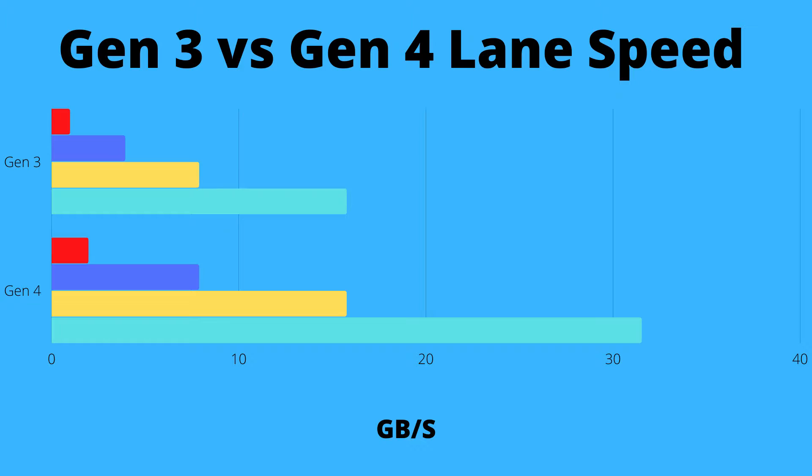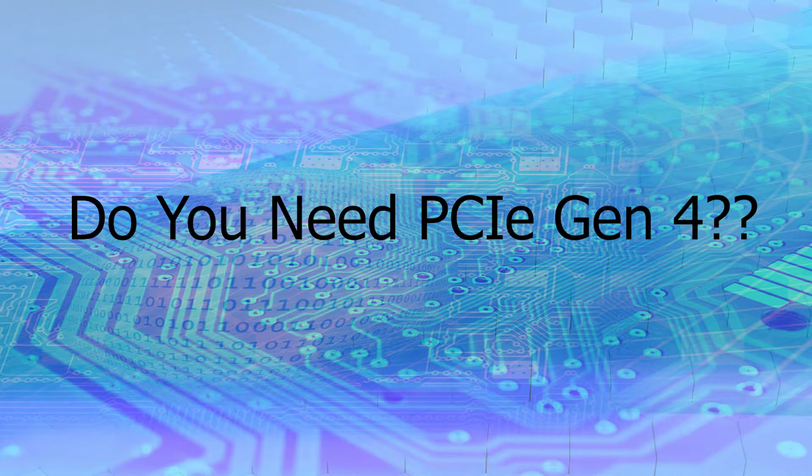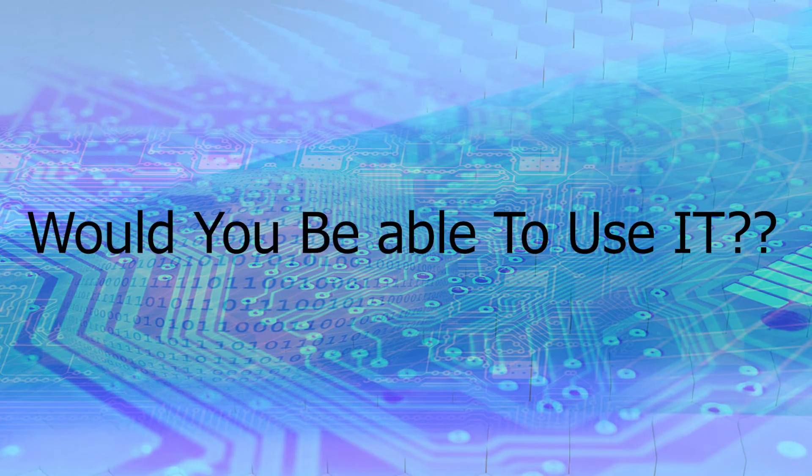Now that you understand how PCIe and its lanes work, let's talk about whether you need PCIe Gen 4 and whether you can actually get it. At the time of recording, only Ryzen 5000 CPUs and Intel Rocket Lake desktop CPUs support PCIe Gen 4. You also need a compatible motherboard that supports the PCIe 4.0 standard.